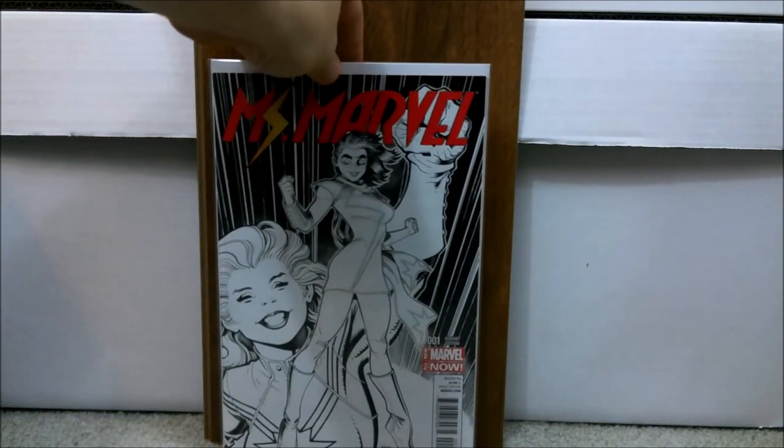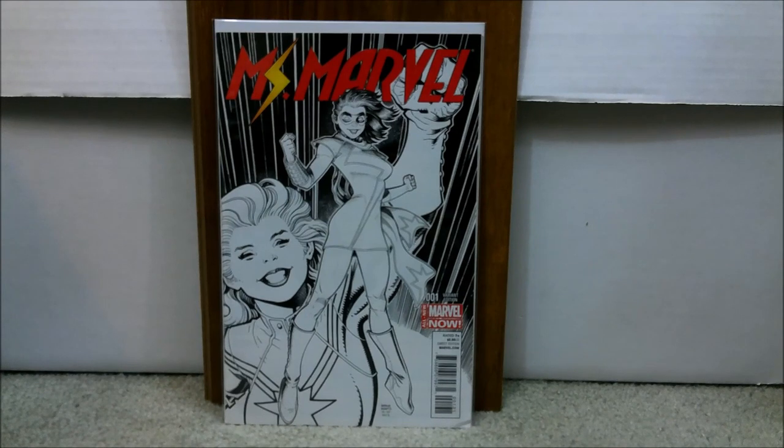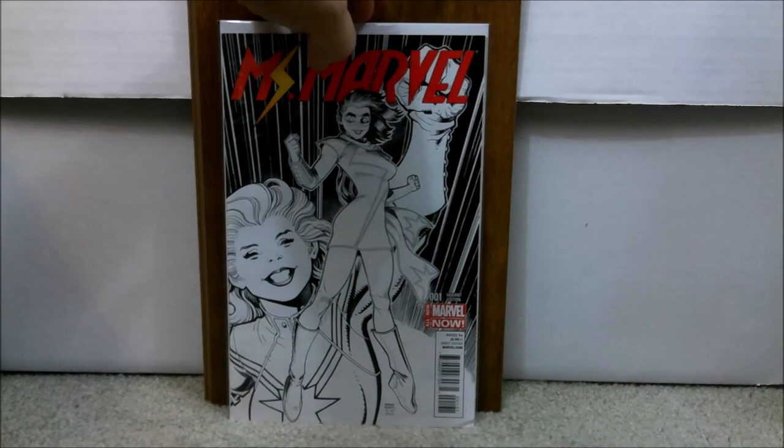Next one — this is another book, especially for Kamala Khan lovers. This is Ms. Marvel number one, the Art Adams 1-in-100 sketch variant. This one is going to be a little on the expensive side — this is my third copy. I actually have two that graded 9.8. I won this one about a year ago because it has a little indent, though it doesn't break color, so a pressing might help. I only spent $55 for this book. Expect to spend about $150 to $200 for a high-grade copy — it still has a lot more room to grow.